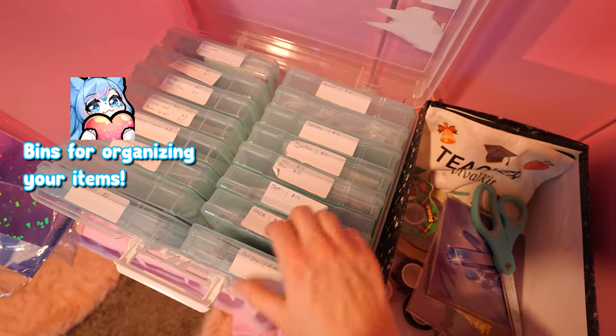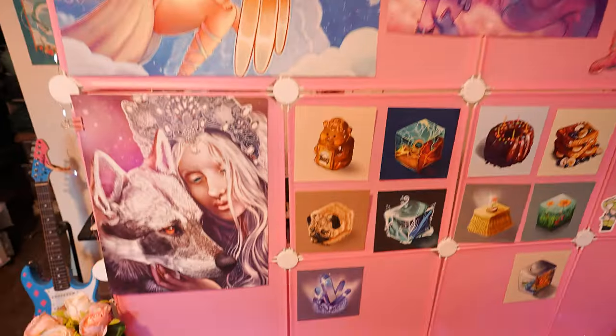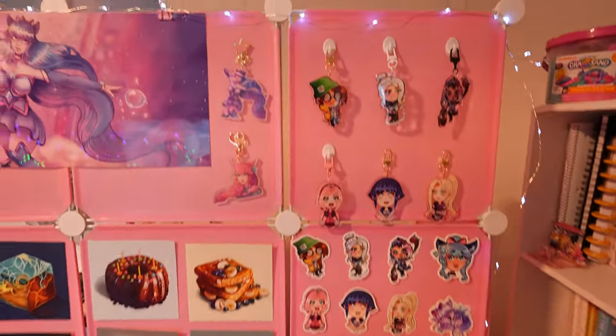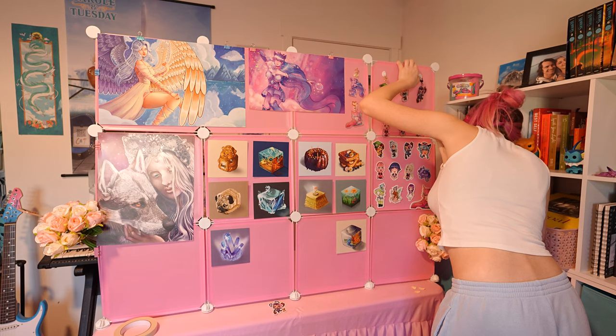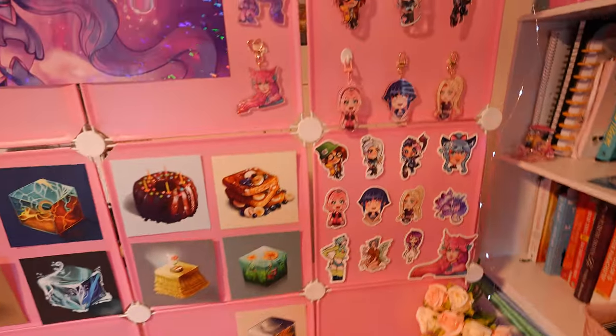I recommend having bins with labels to keep stuff organized. I even had a working station behind my booth — an unwrapped orders area, a wrapping station, and a checkout station which included my business cards and square reader. Try to be as organized as you can and you'll learn better ways to organize as you do more cons. Also add extra decoration to spice up your table using your brand colors. My brand colors are pink and blue — bubbly, cozy, cute. For objects representing your brand, think gems, flowers, fairy lights — whimsical things that make your table attractive so people want to come over.